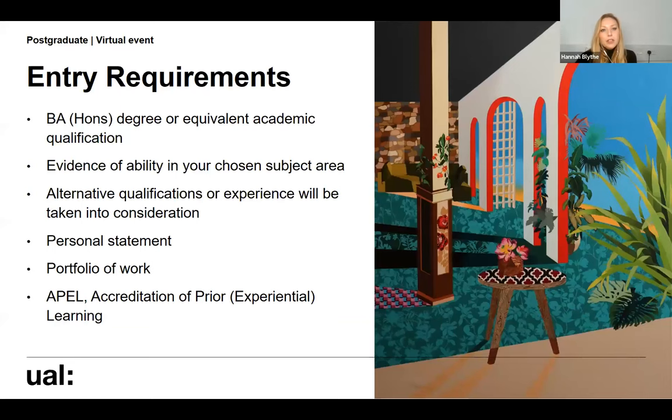Moving on to entry requirements for the course: we are looking for a BA degree or an equivalent qualification, but what we're really looking for is evidence of your ability in your chosen subject area, demonstrated through your personal statement and your digital portfolio of work. We appreciate not everyone has come from a traditional educational background, so if you have alternative qualifications or different experiences that would support your application, please do include those in your personal statement.